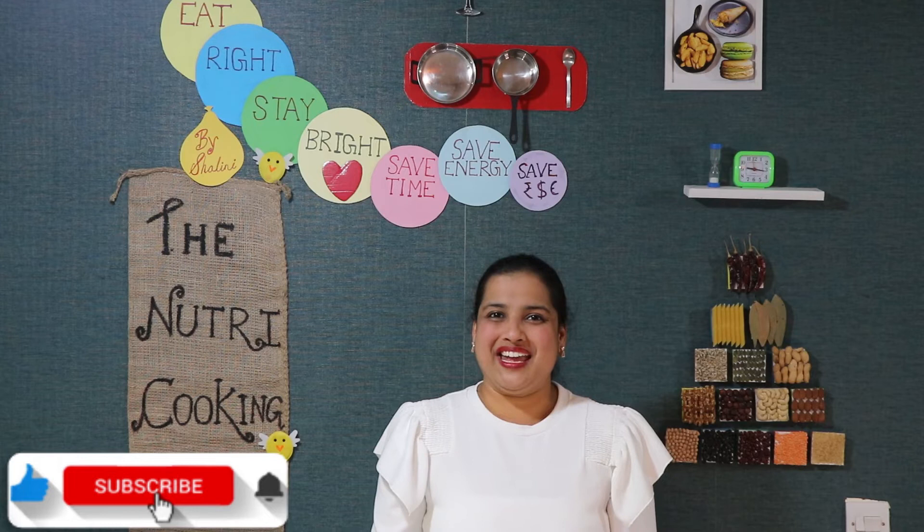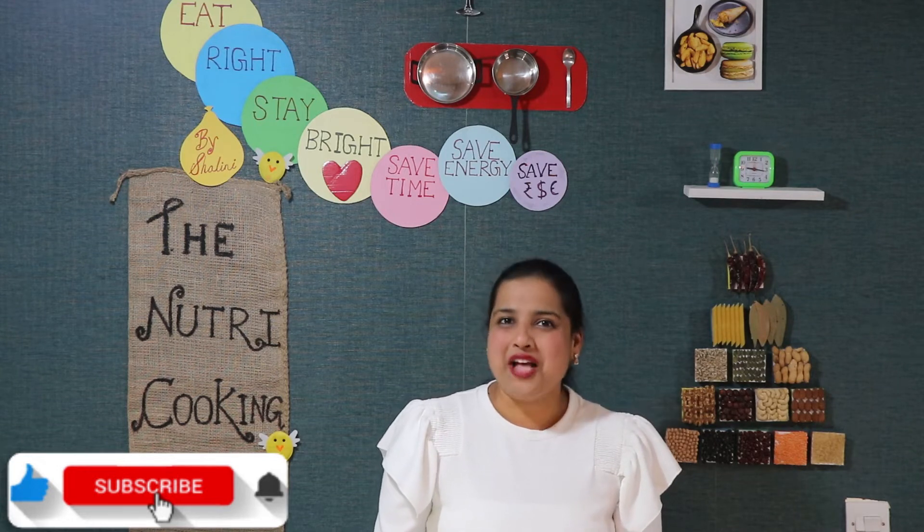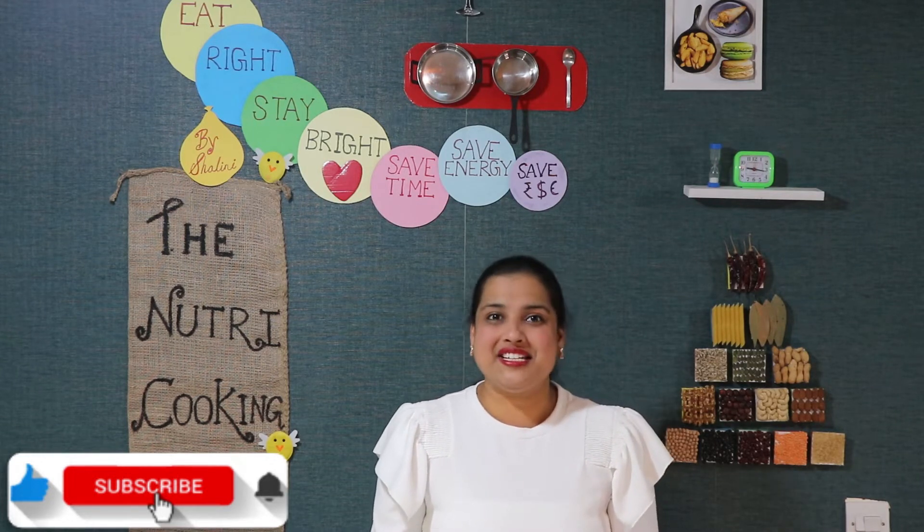Hi all! Welcome to NutriCooking. I am Shalini. Today we will make two ways instant energy smoothies.